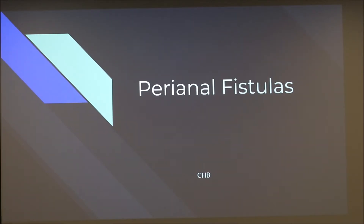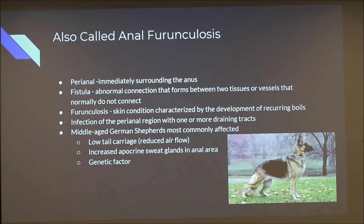Today I'm going to talk about perianal fistulas, also called anal furonculosis. Perianal regards the immediate area surrounding the anus, and a fistula is an abnormal connection between two tissues or vessels that normally aren't connected. Some prefer the term furonculosis because that's a skin condition characterized by recurring boils. Essentially, it's an infection of the perianal region with one or more draining tracks.